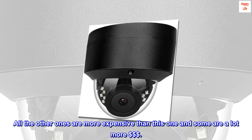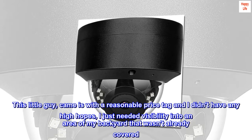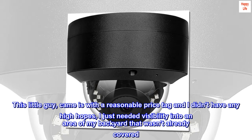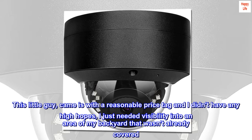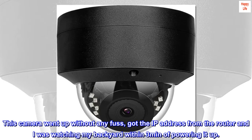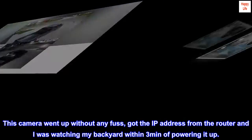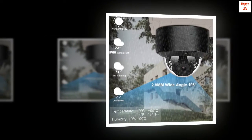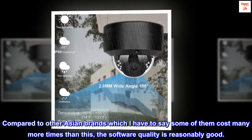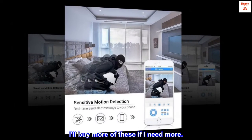All my other cameras are more expensive than this one, and some are a lot more. This little guy came with a reasonable price tag and I didn't have high hopes — I just needed visibility into an area of my backyard that wasn't covered. This camera went up without any fuss; I got the IP address from the router and was watching my backyard within 3 minutes of powering it up. Compared to other Asian brands that cost many times more, the software quality is reasonably good. I'll buy more of these if I need them.